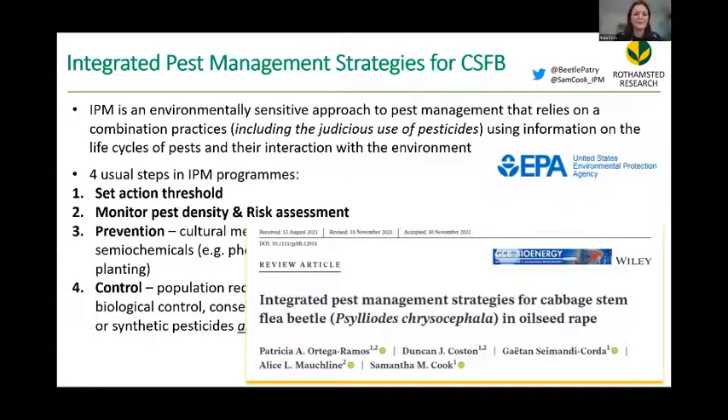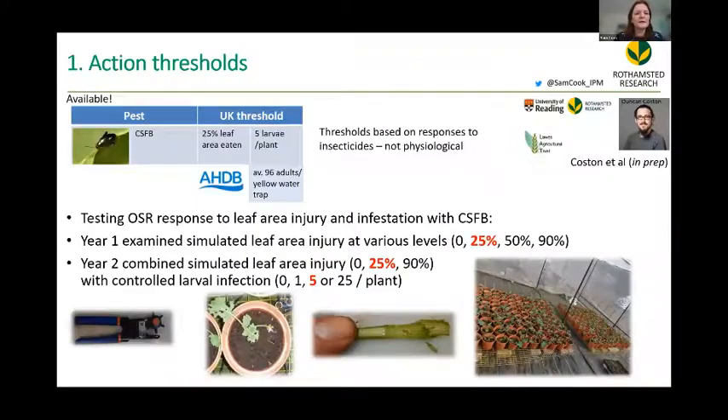We've published a review of the options available to farmers in Global Change Biology, Bioenergy Journal. On action thresholds — we have them: 25% of the leaf area eaten for adults and five larvae per plant for the larvae. But these thresholds have been formulated on responses to insecticides: we spray an insecticide, what response do we get? That's where the threshold is. Now that we don't have these insecticides, I believe action thresholds need to be based on the physiological tolerance of the plant.